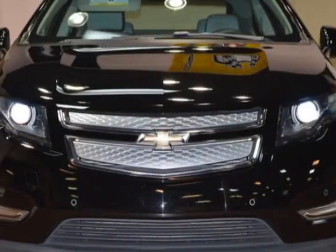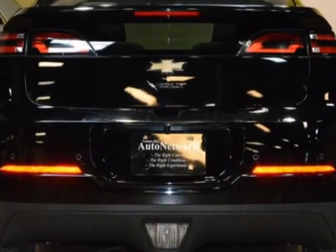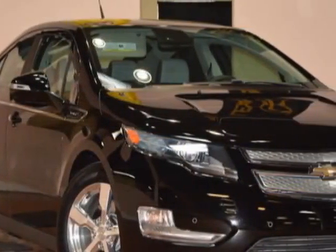Take a look at this 2013 Chevrolet Volt. Carfax has certified this Volt as having one owner. This Volt has just under 40,000 miles, and this vehicle has a limited warranty.